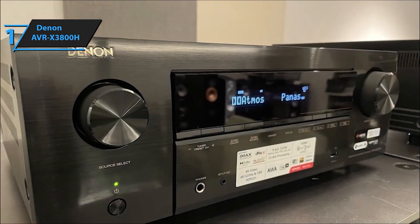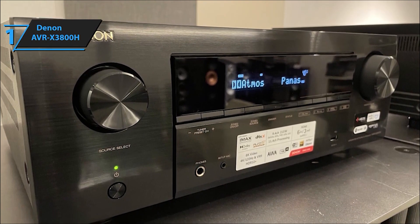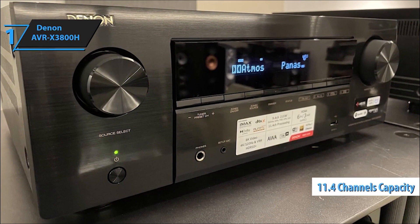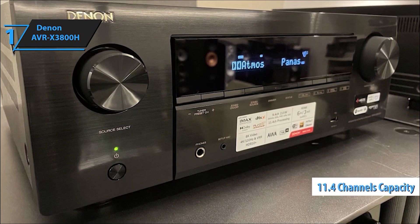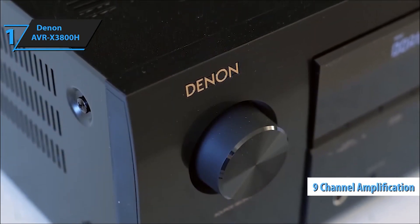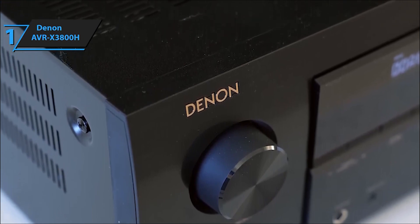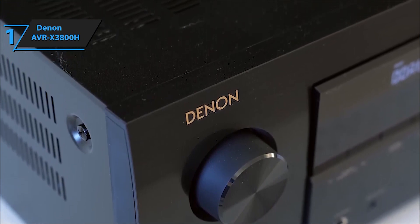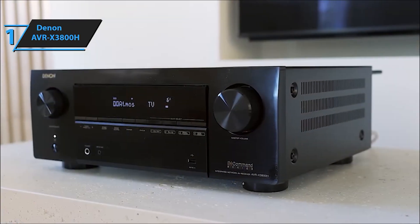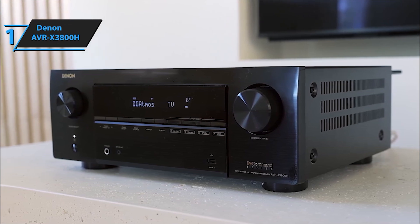Enjoy advanced 8K home cinema capabilities, as all six HDMI inputs and two outputs support 8K video. Benefit from seamless video compatibility with HLG, HDR, Dolby Vision, HDR10+, and Dynamic HDR, delivering stunning visuals. Optimize your gaming experience with features like variable refresh rate (VRR), quick frame transport (QFT), and auto low latency mode (ALLM), ensuring smooth and lag-free gaming sessions with compatible game consoles.